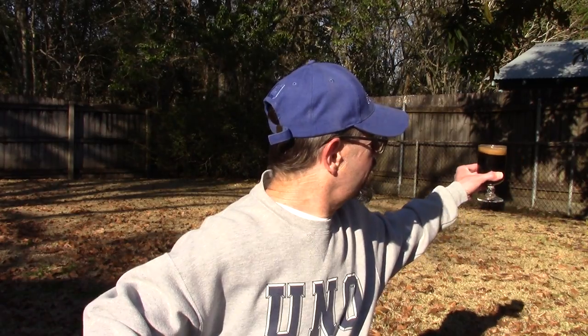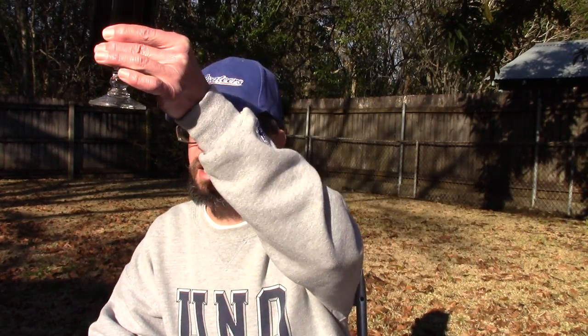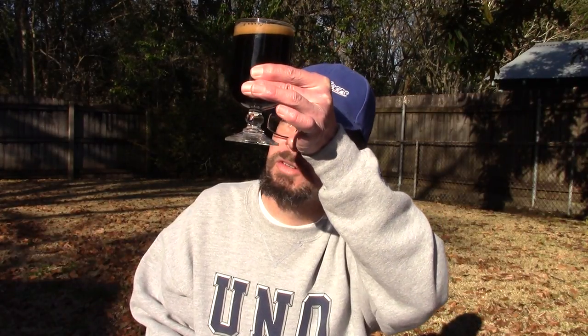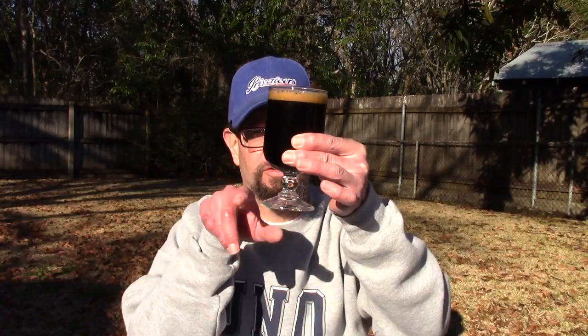Going back to the beer: thin tan head and a very dark brown appearance. Even under direct sunlight in this cold 41-degree weather — windy too — there's no red shining through it at all. It's just brown, very dark brown to black.